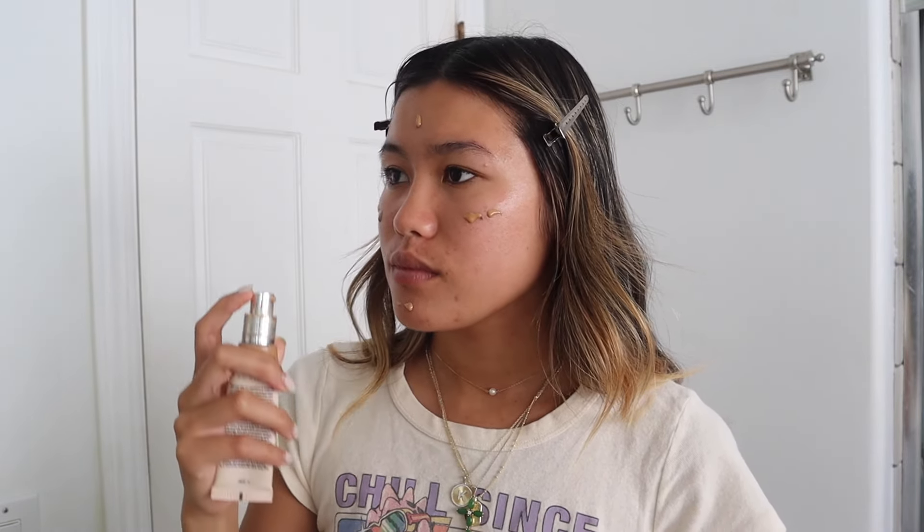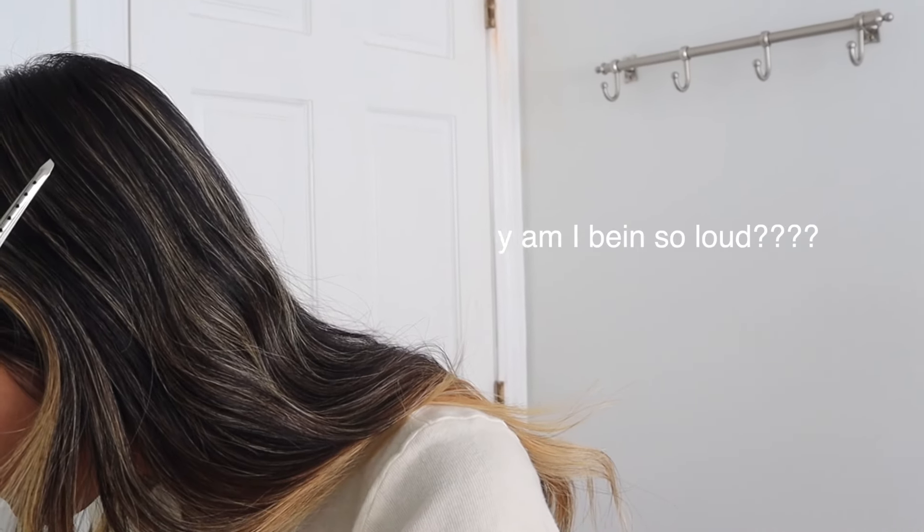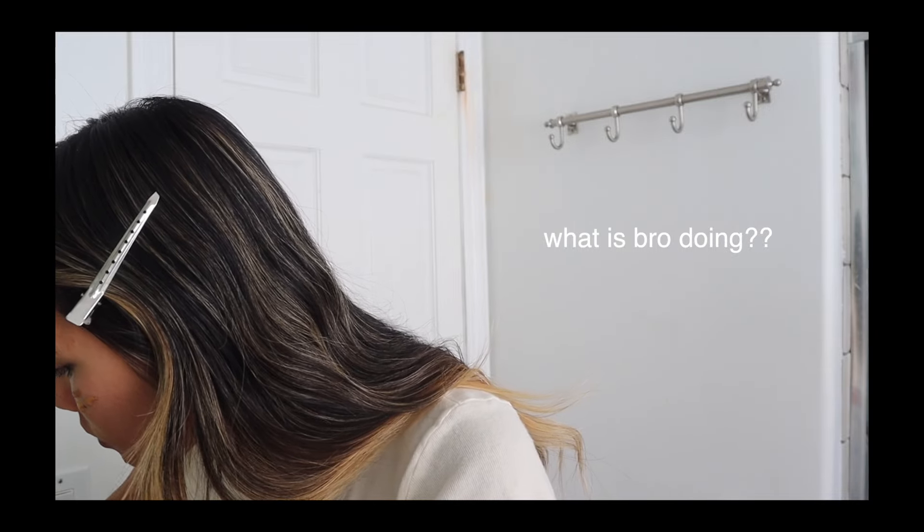Starting with my base, I use the IT CC Nude Glow. This is my favorite favorite skin tint, kind of like a CC cream. It gives medium coverage. I'm going to mix in my Drunk Elephant Hydro Drops. I use this foundation brush by Hourglass to blend it out. Recently within the last year I've been getting more into doing my makeup. I grew up in Hawaii playing sports so wearing makeup wasn't really a normal occurrence for me. And then I blend down my neck just to make it seamless.